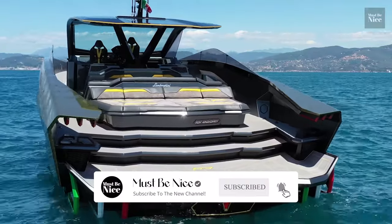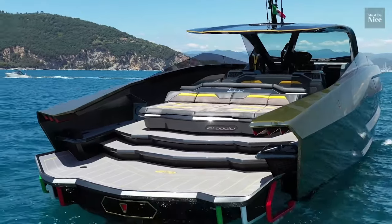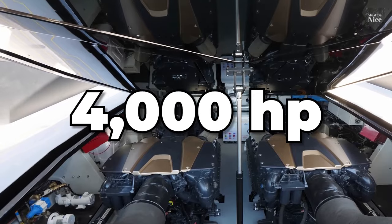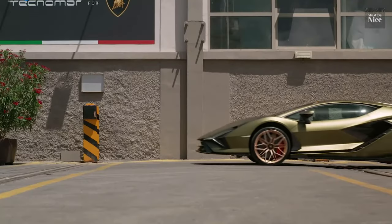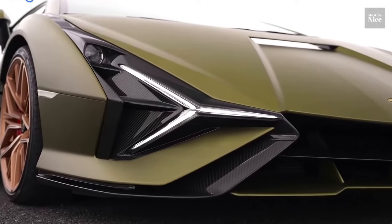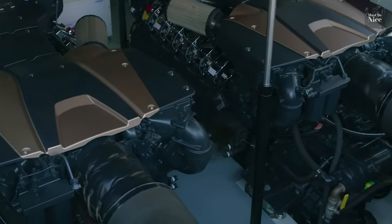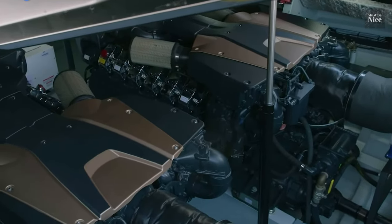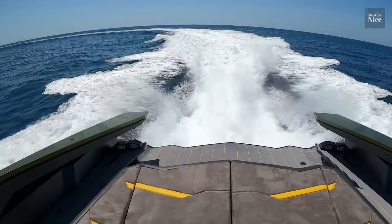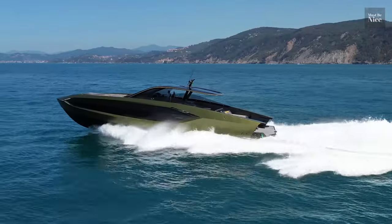The Sea Monster boasts some of the most affluent features you can ever think of, with super speed enhanced by a 4,000hp engine — a clear warning to those who have speed fright. The Technomar borrows a lot from their road counterparts, with speed and efficiency coming first. It is equipped with two V12 2,000hp engines. The boat can effortlessly reach a maximum speed of 60 knots, equivalent to 69mph.